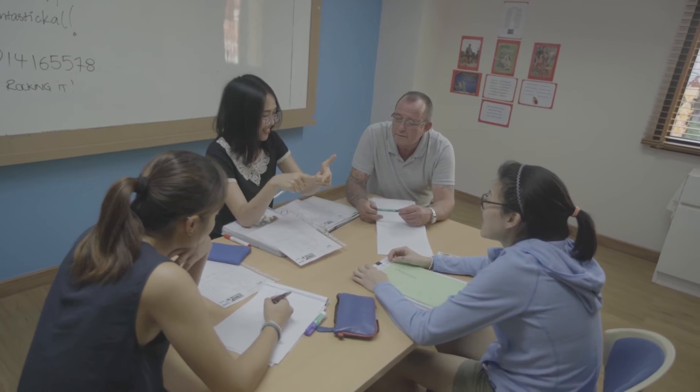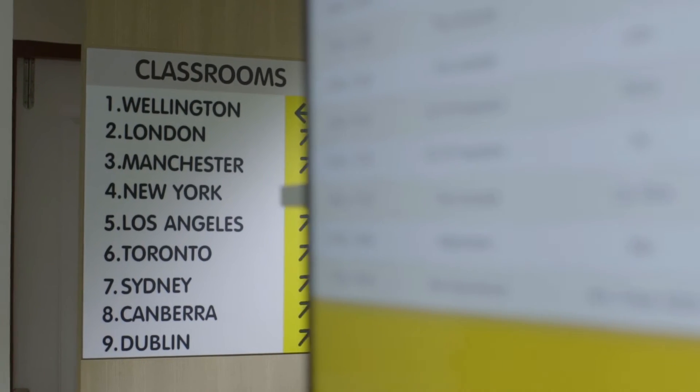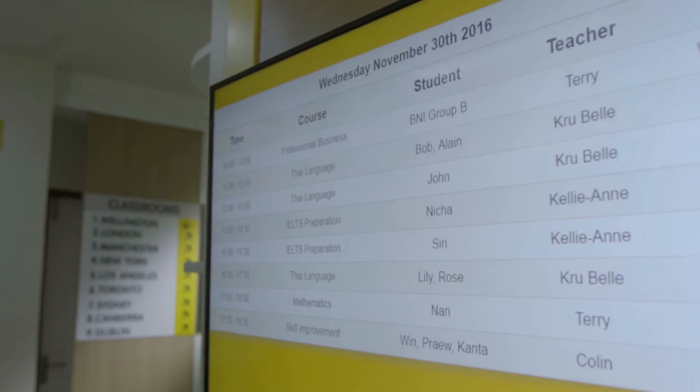Our small group classes are more effective than larger groups of students. They are also great for families and friends who want to study together. And if the students create their own group, they can choose study days and times that are convenient to them.